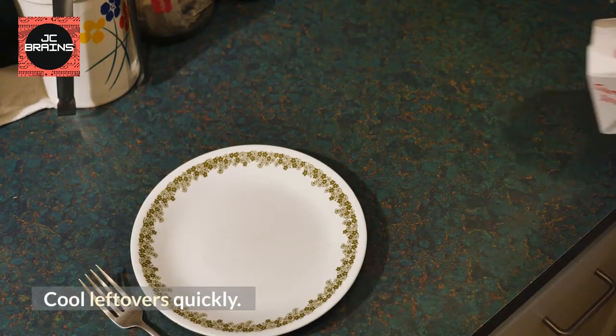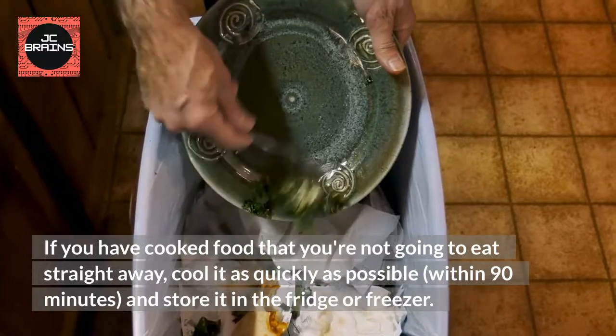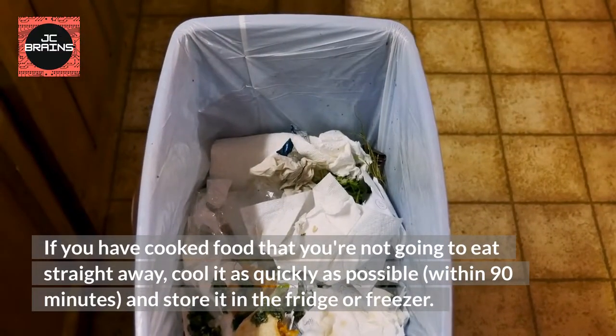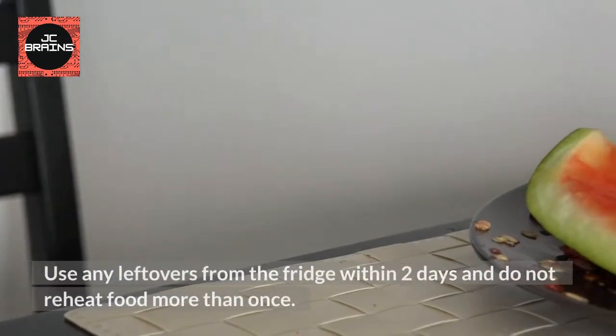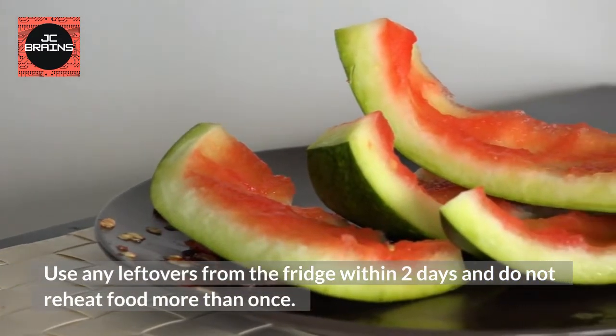Cool Leftovers Quickly. If you have cooked food that you're not going to eat straight away, cool it as quickly as possible, within 90 minutes, and store it in the fridge or freezer. Use any leftovers from the fridge within 2 days and do not reheat food more than once.